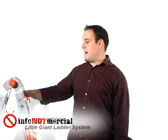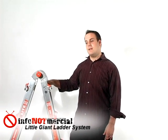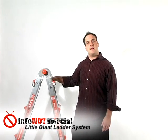Hi, my name is Mayor Rees and I'm from info-not-mercial.com. I'm here with the Little Giant Ladder. We're here to test if this 17-foot model is really worth the over $300 they're asking for.